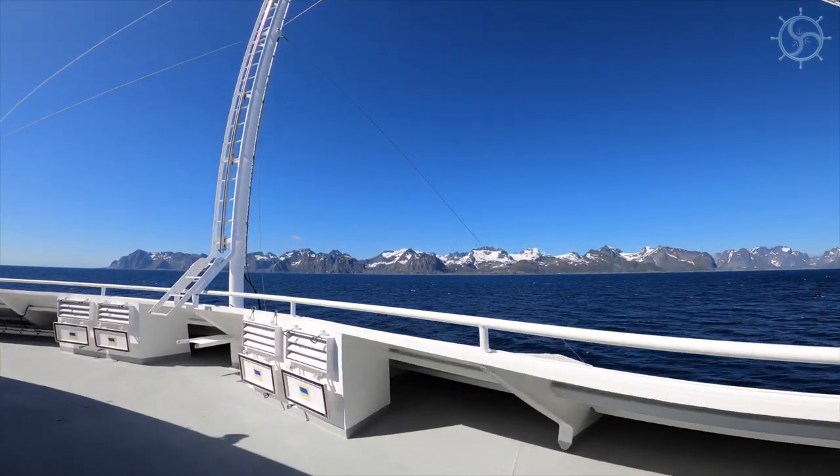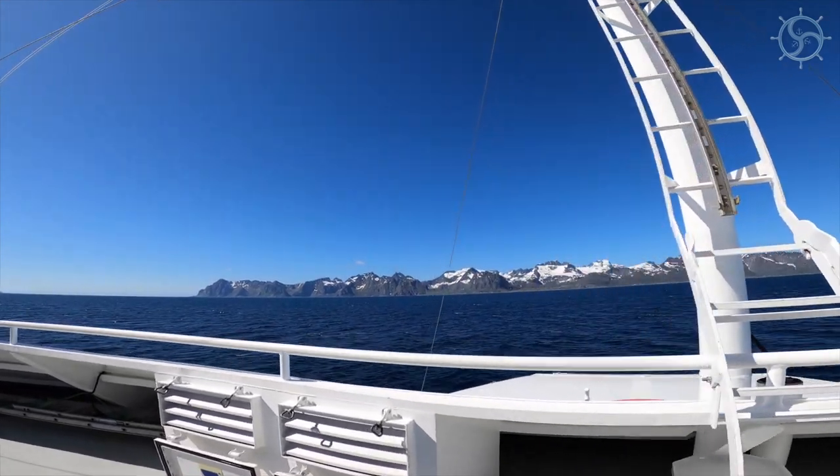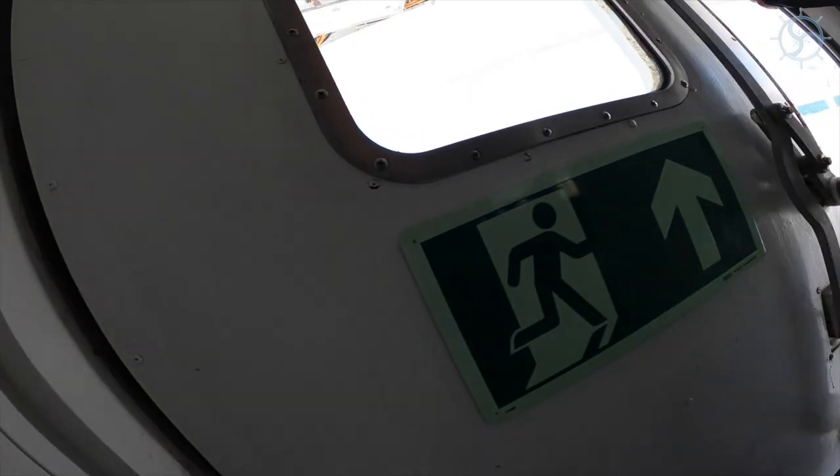Lofoten was my main destination this early summer tour. As we are approaching Lofoten we can see the massive wall of mountain with sugar tops meeting us. It is a very majestic sight even from far away, but the closer you get the more impressive it is.